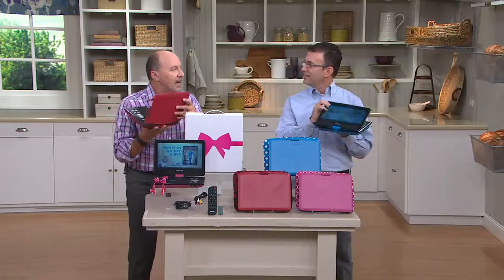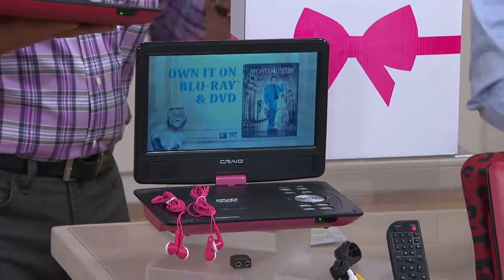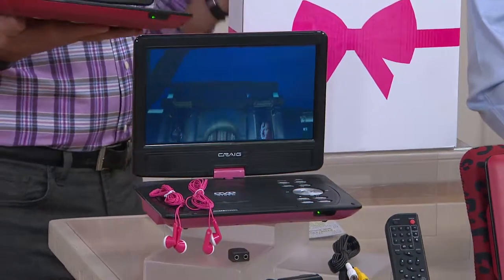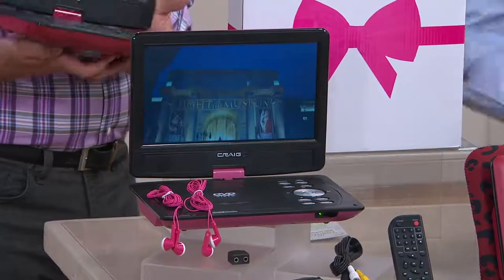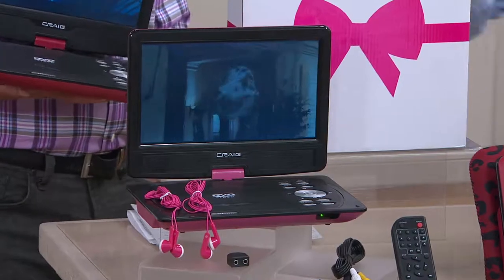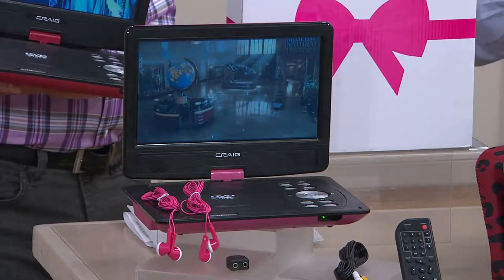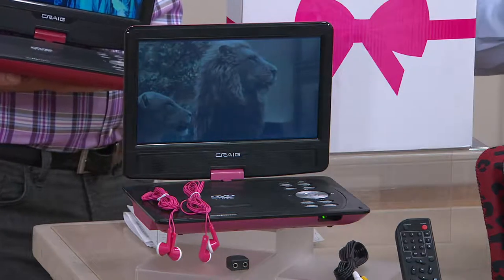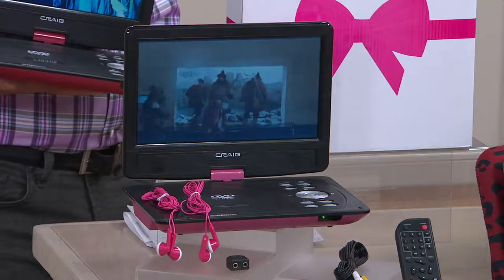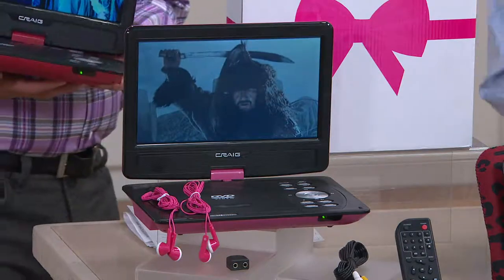This is a real updated, up-to-the-minute DVD player that's going to make a perfect Christmas gift or great for any family travel. It really is. Coming from Craig Electronics, a name we know — they've been around over 30 years. And while people say they've seen DVD players, I'm not sure you've seen one that is this fully featured and yet this easy to use, because it really is an upgrade not only in how great the picture looks, but in all the different things it will do. And we'll show that in a couple minutes.